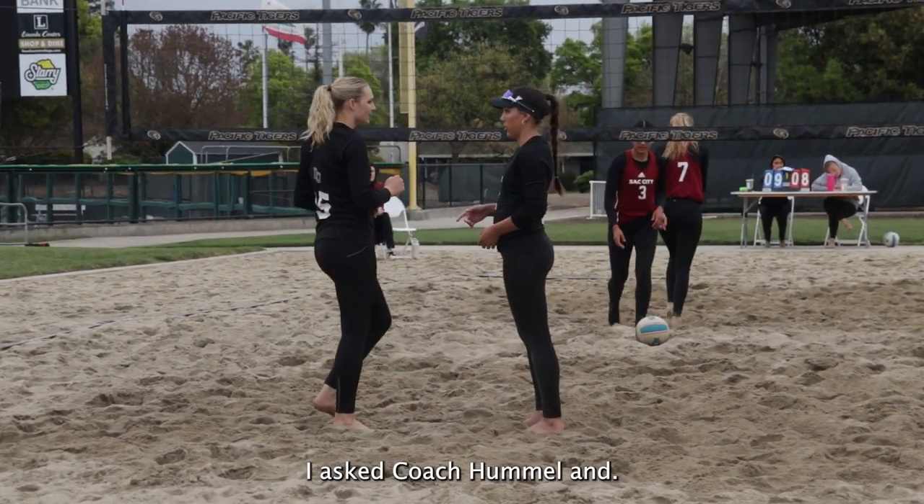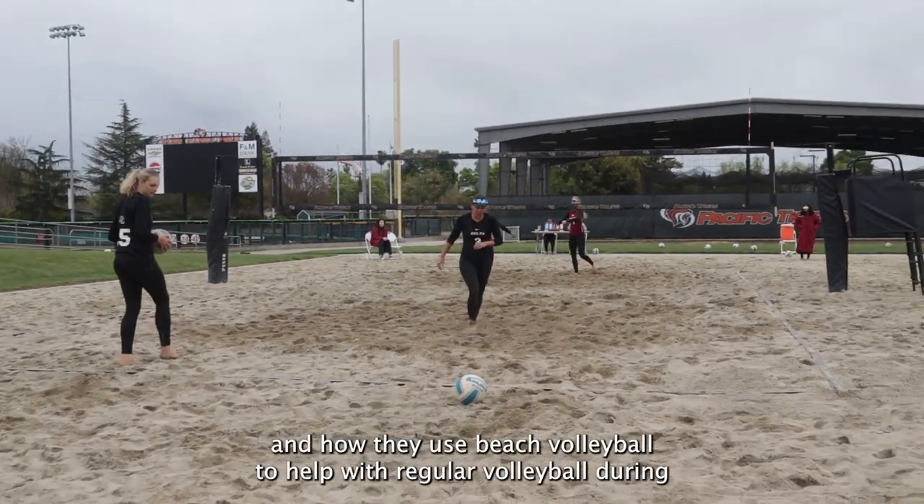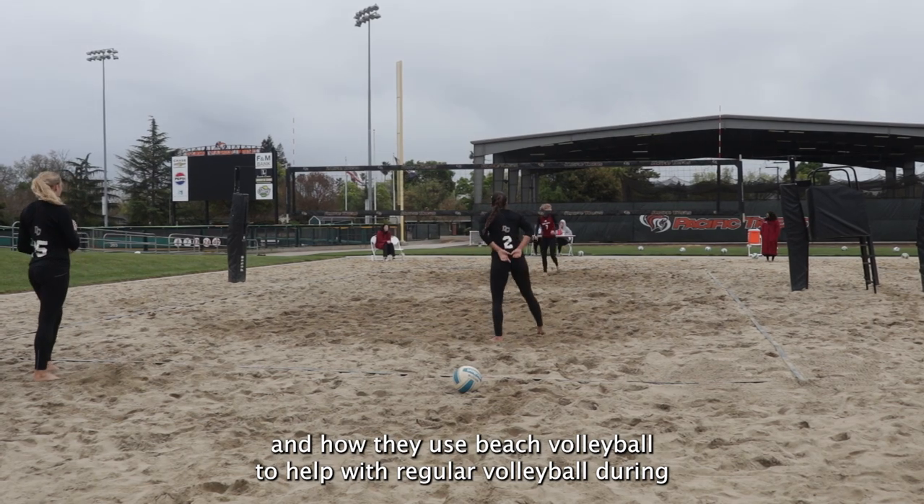I asked Coach Hummel and Emily about the differences in beach volleyball and regular volleyball and how they use beach volleyball to help with regular volleyball during the season.